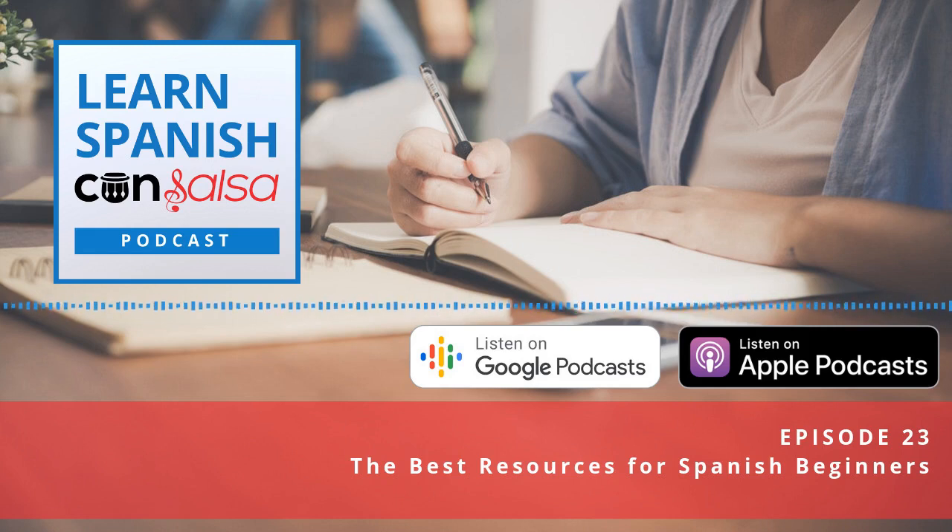Welcome to the Learn Spanish Con Salsa podcast, the show for Spanish learners that love music, travel, and culture. Close your grammar textbooks, shut down the language apps, and open your ears to how Spanish is spoken in the real world. Let us show you how to go from beginner to bilingual. Here is your host, Certified Language Coach, Tamara Marie.